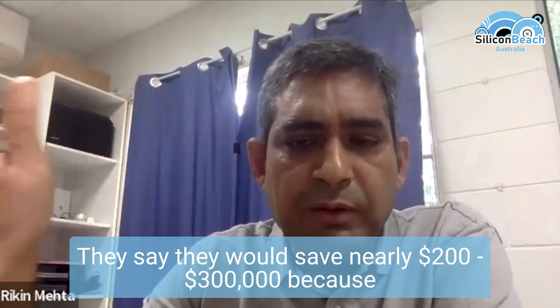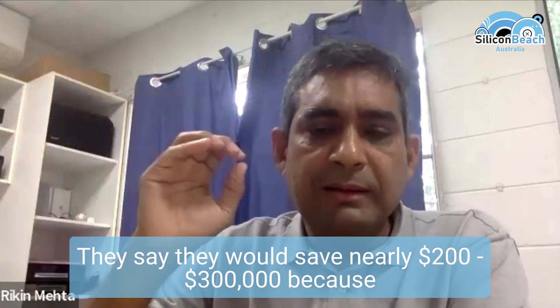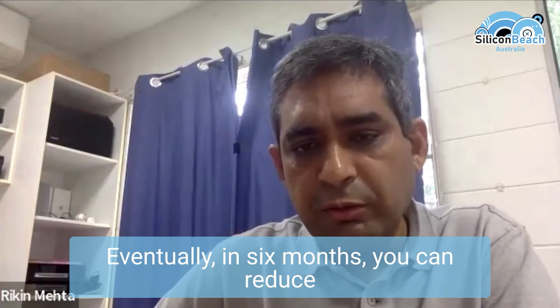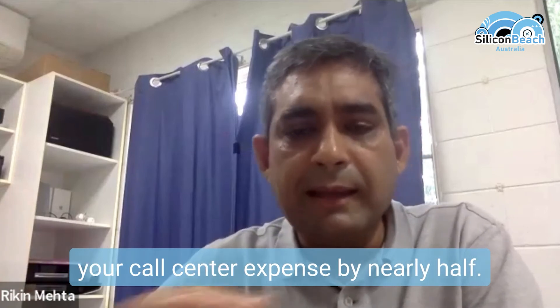From the company side of it, they would save nearly 200 to 300,000 because you don't have a call center, no employees. Eventually, in six months you can reduce your call center expense by nearly half.